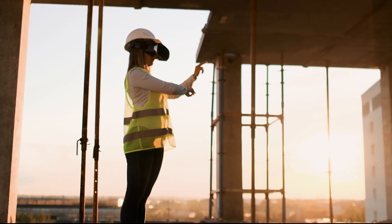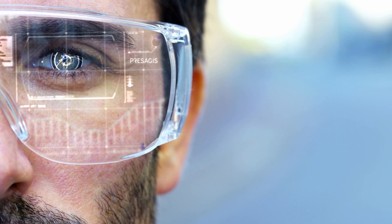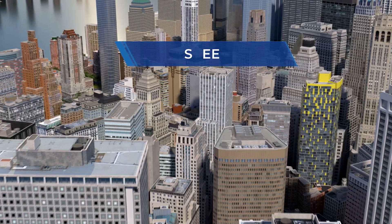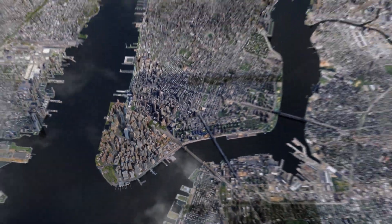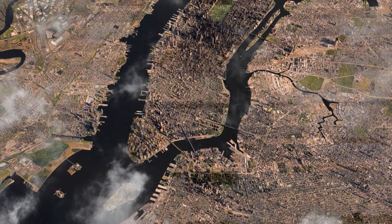The digital twin can then be published to a multitude of other formats and applications for use in mapping, planning, visualization, simulations and simulators. The result is a 3D environment produced rapidly with more realism and with the ability to scale to any size — generated in hours, not days.